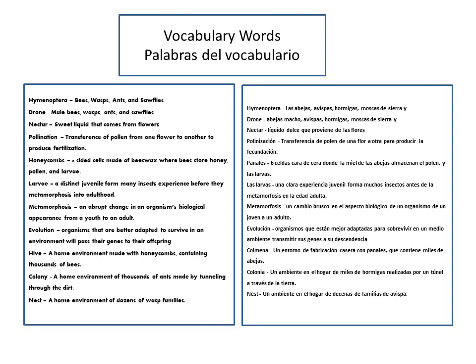First, let us identify key vocabulary words like Hymenoptera. Hymenoptera is the order of bees, wasps, ants, and sawflies.